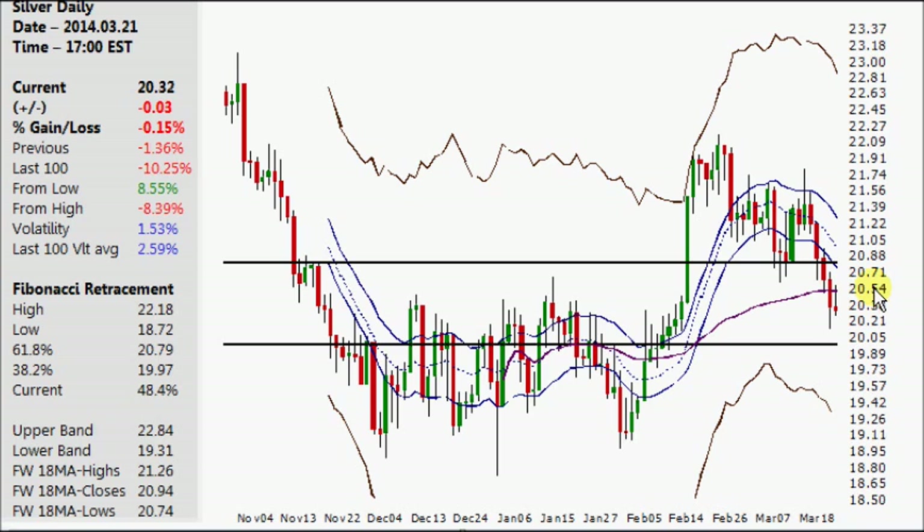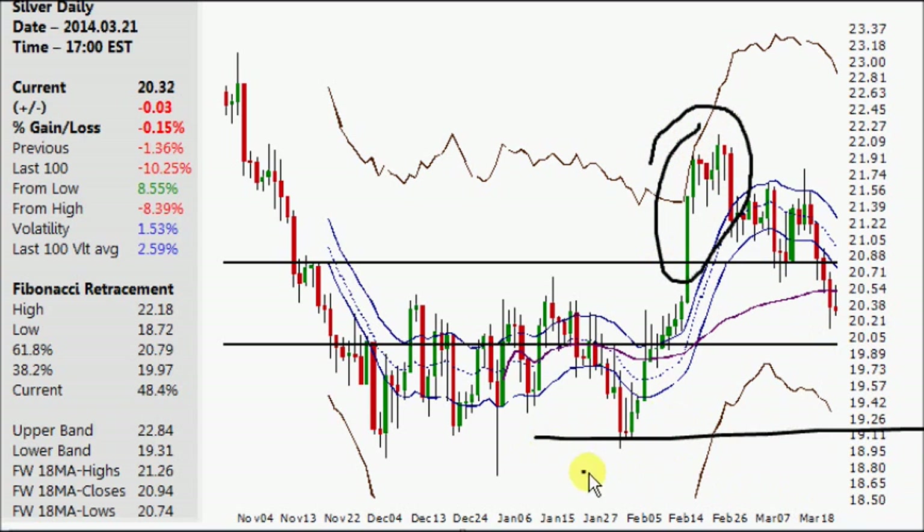Silver daily — moving on to what we're going to be showing before moving to palladium. I don't want to go through too much on these charts, just the key details. Failed move, fast move: a failed move is where price goes in a direction it's not going to continue later on, meaning this is a possible failed move where it breaks higher but the next thing you know it's probably going to come down.